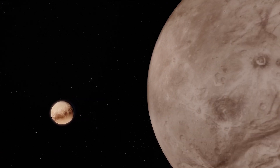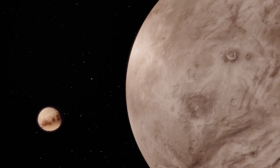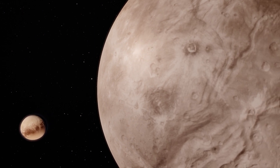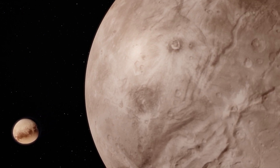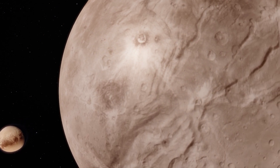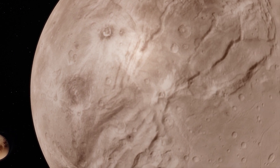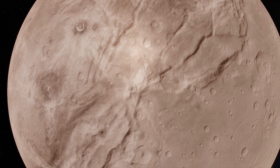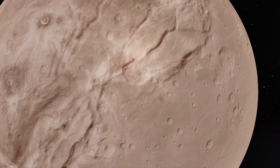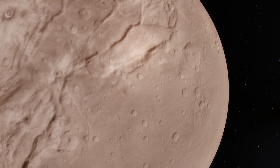At half the size of Pluto, Charon is the largest of Pluto's moons and the largest known satellite relative to its parent body. The Pluto-Charon system is our solar system's only known double planetary system. The same surfaces of Charon and Pluto always face each other, a phenomenon called mutual tidal locking. Charon orbits Pluto every 6.4 Earth days.